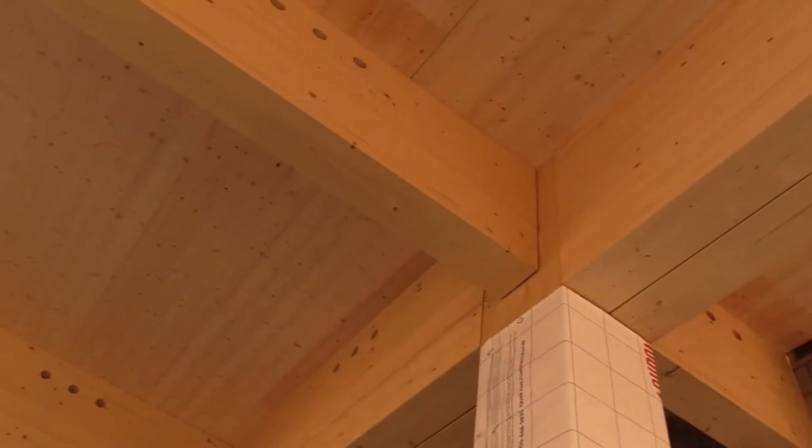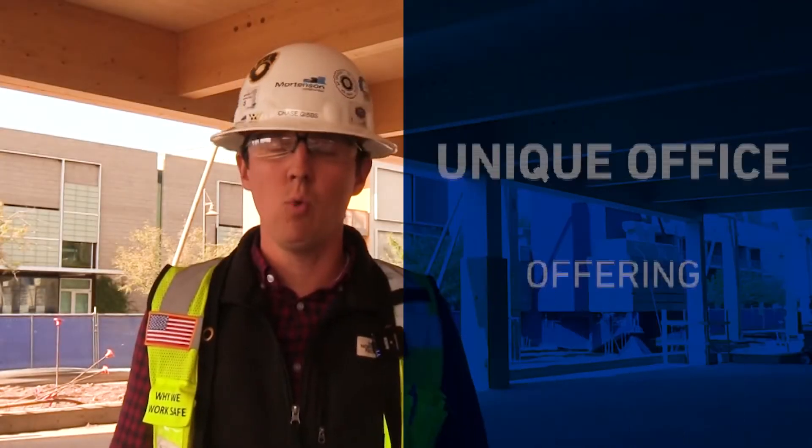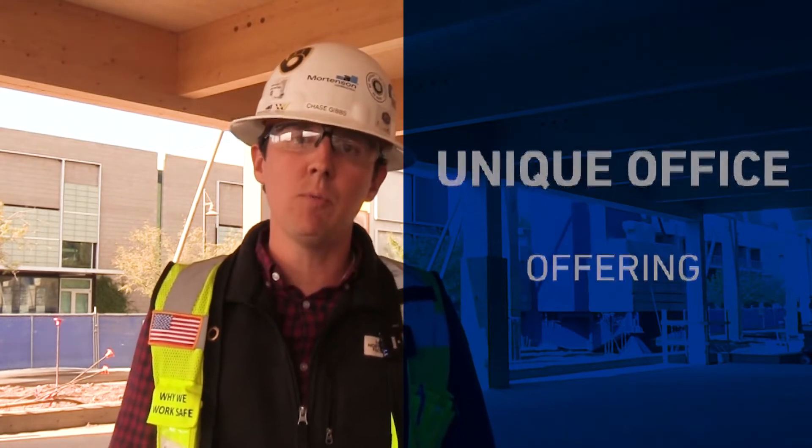The second reason was we wanted to be unique in the office space within this market. The tenants inside of this market typically see a concrete structure. Sometimes those structures are exposed, so we wanted to make sure that we could expose this wood structure and make it unique for the tenants. There's going to be an excitement when you come into this building — it's going to be different from any other office structure, and people are going to be excited to come to work.